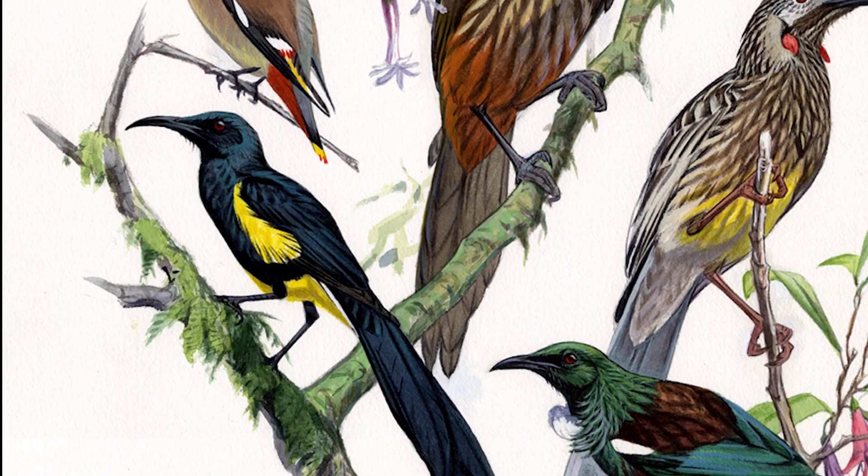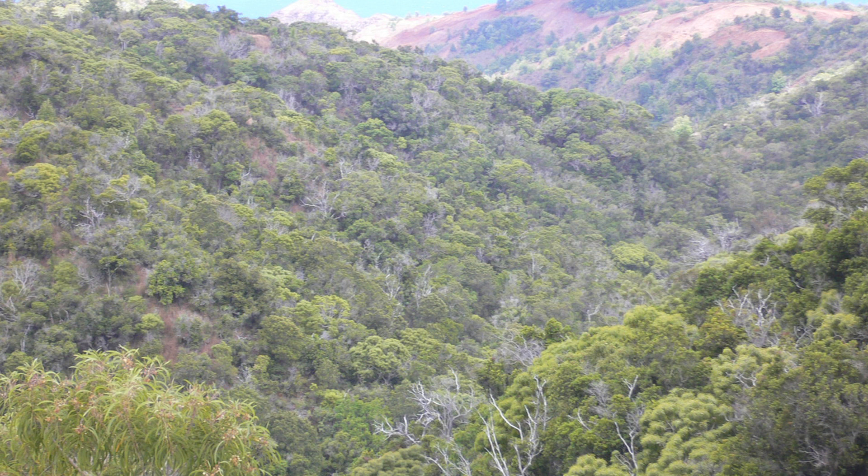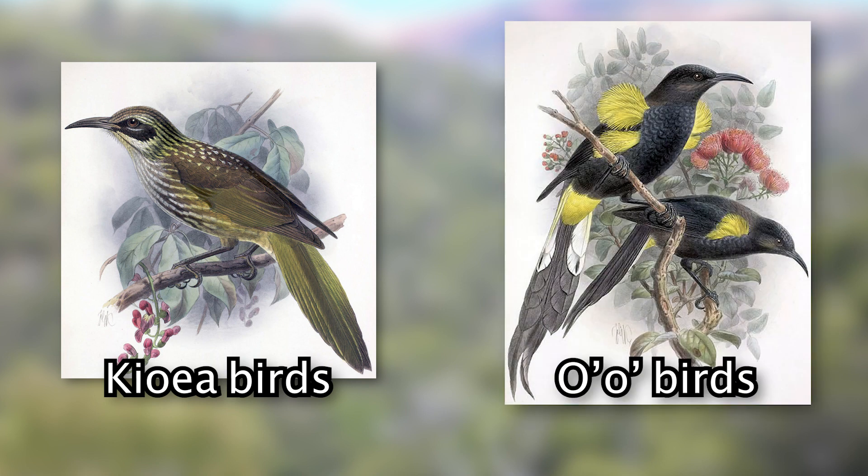The Hawaiian honey eaters, or Mohoidae, were a family of birds that lived in the subtropical forests on the Hawaiian islands. There are two genera in this family: the Chaetoptila birds and the Moho birds.